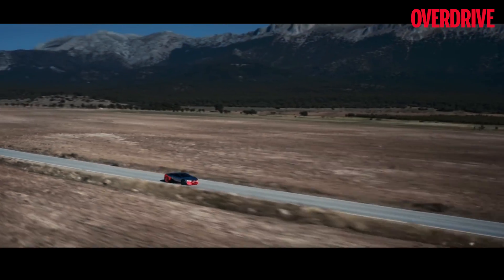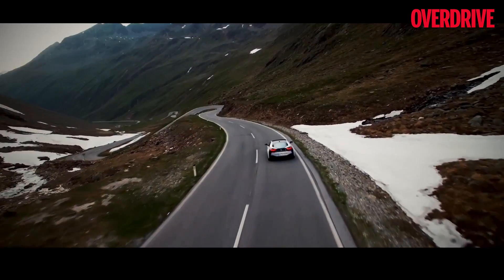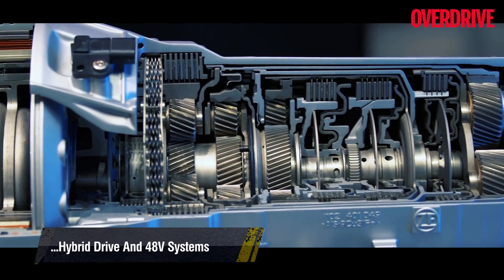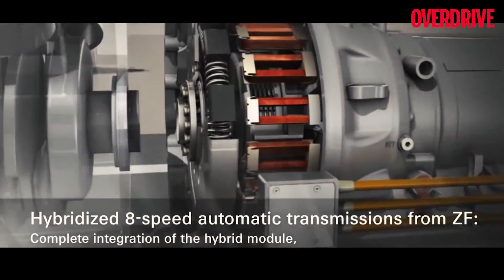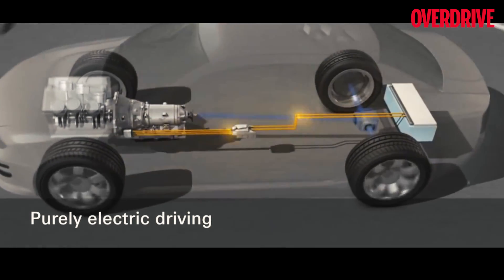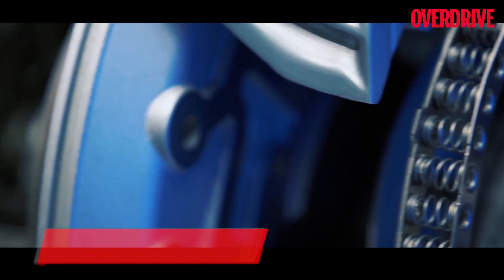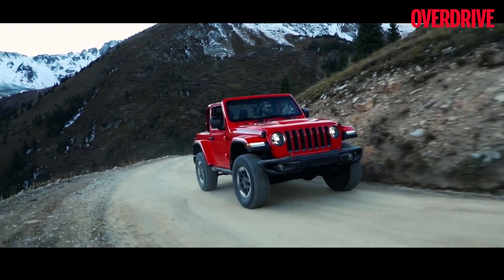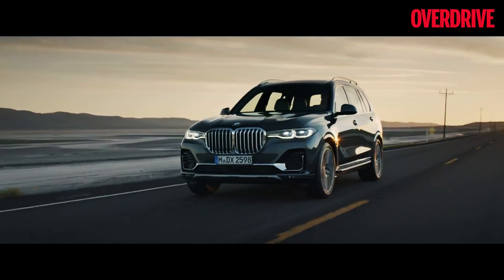ZF also showcased a new generation of their acclaimed eight-speed automatic gearbox. With plug-in hybrids and electric vehicles taking centre stage, the new gearbox is compatible with an electric power output of up to 160 kW and is designed to work with 48-volt mild hybrid systems. Intelligently designed power electronics are integrated within the unit, eliminating the need for increased dimensions or external casing. This also provides bigger advantages in the packaging of hybrid systems and reduces cable and component clutter. The transmission has a modular construction compatible with battery electric, plug-in hybrid, mild hybrid, and internal combustion engines.